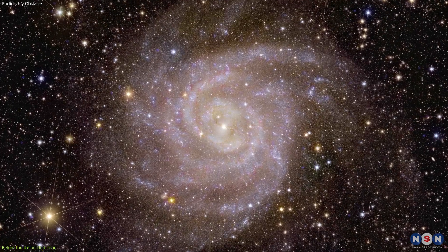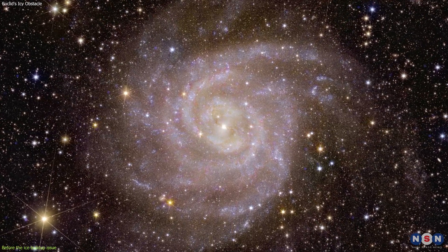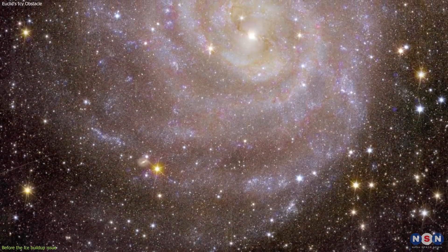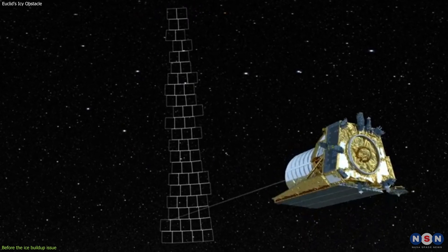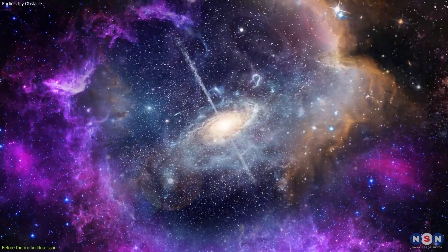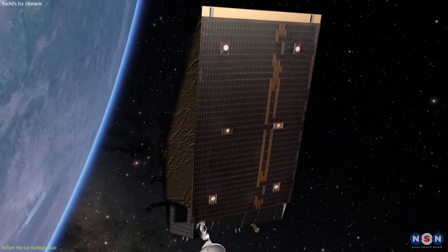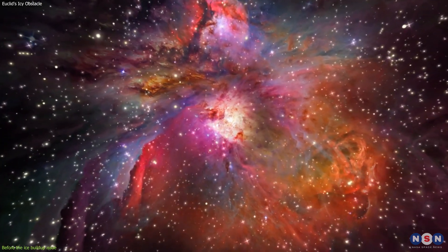Moreover, the spiral galaxy IC 342's image, emerging from the veil cast by our own Milky Way, exemplifies Euclid's ability to uncover the universe's hidden gems. Often obscured by the dense dust and gas of our galaxy, IC 342 is revealed in all its splendor, showcasing the elegant design of its spiral arms. This image not only captures the beauty of the hidden galaxy, but also underscores the importance of Euclid's mission in mapping the fundamental structures of the universe. Through Euclid's lens, galaxies like IC 342 become key pieces in solving the puzzle of the cosmos's evolution and composition. Each image, captured before the challenge of ice buildup, highlights the telescope's vital role in our ongoing exploration of the universe.